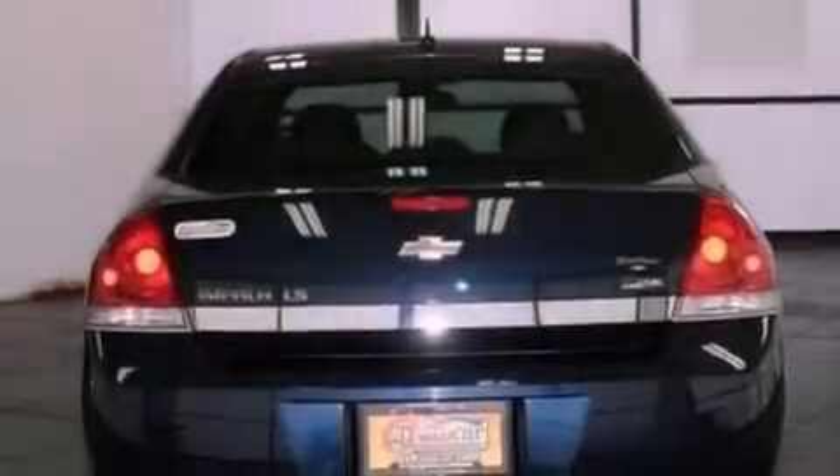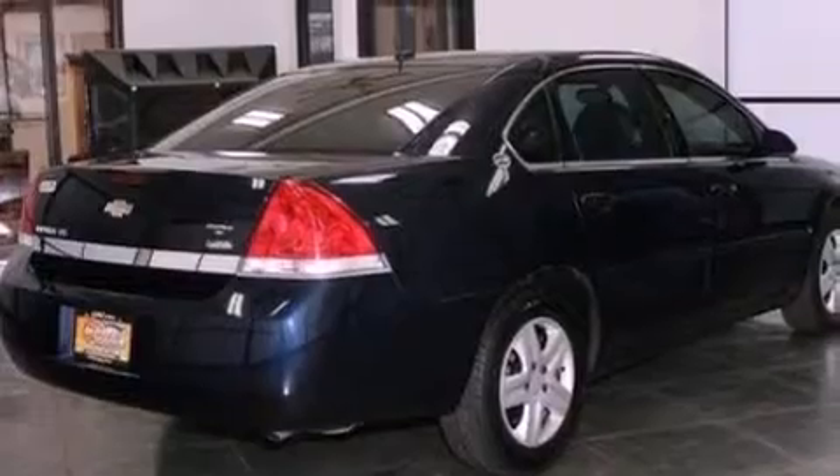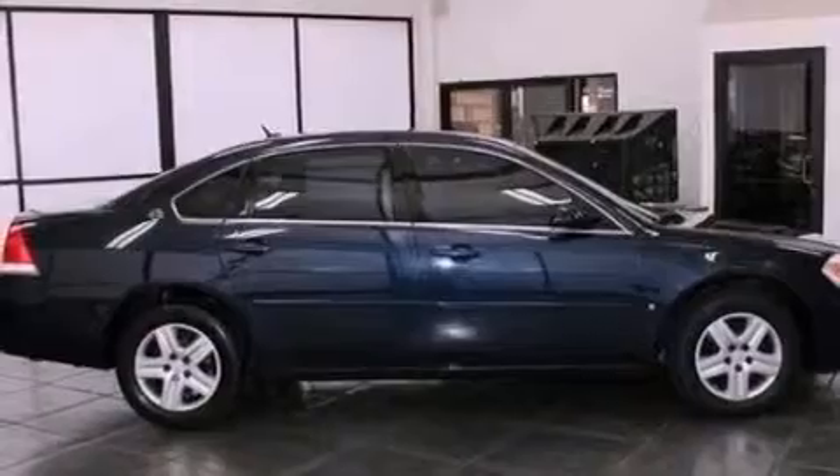All of the following features are included: a low tire pressure indicator, a power driver's seat, cruise control, a six-speaker audio system, interior wood trim accents, and a four-wheel independent suspension.